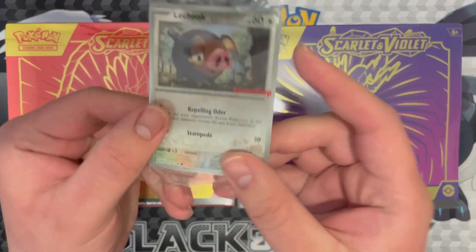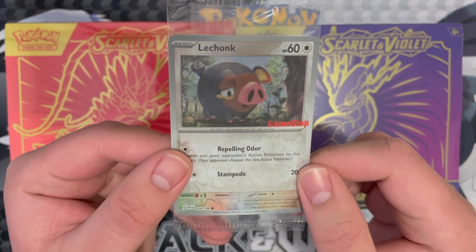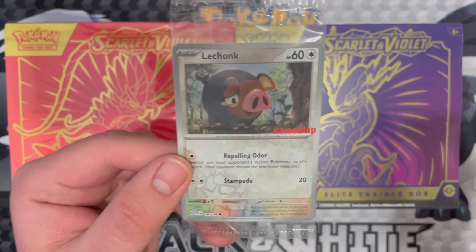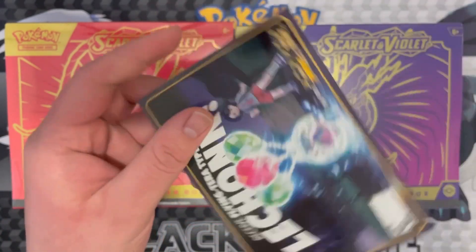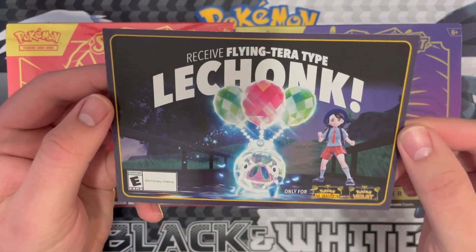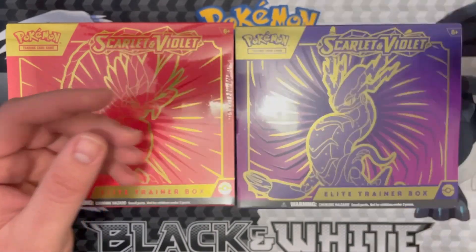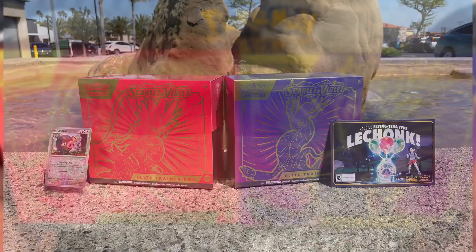There are some other pretty cool things here. Just want to show off the LeChonk promo card that you get from GameStop if you pick these up there, or get anything TCG related. There is also the LeChonk code card to get a flying tarot type LeChonk. It's cool. I took a pretty cool picture outside my local GameStop, so I just want to show that off as well. But let's open these up.